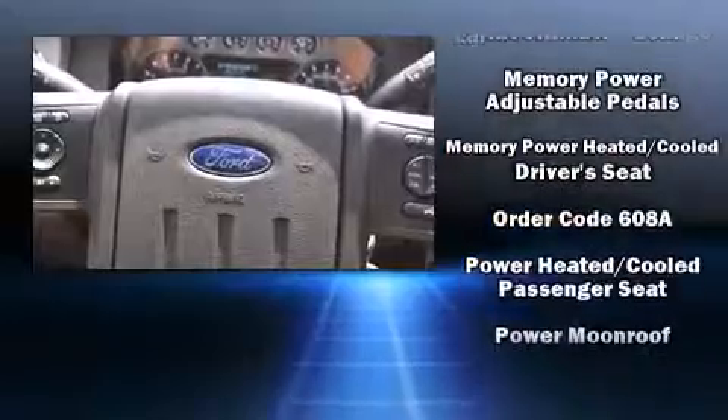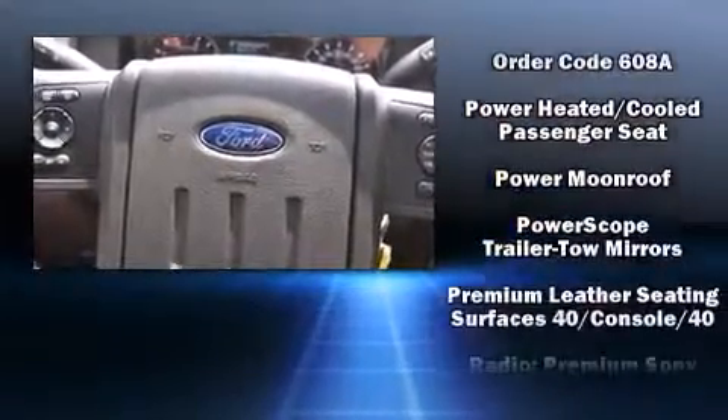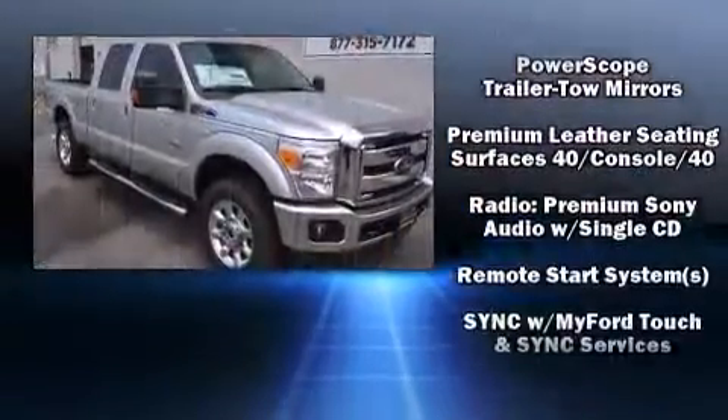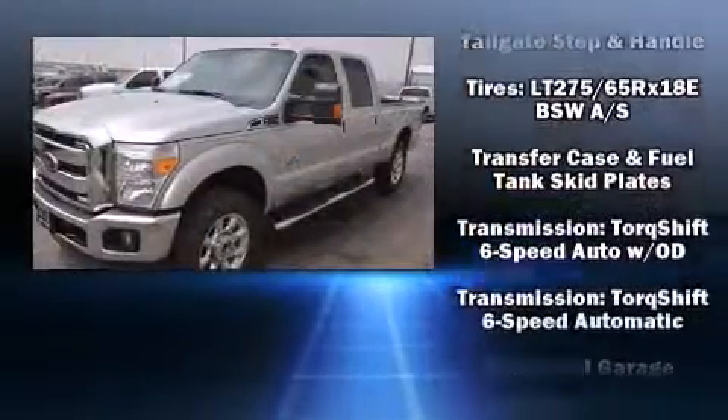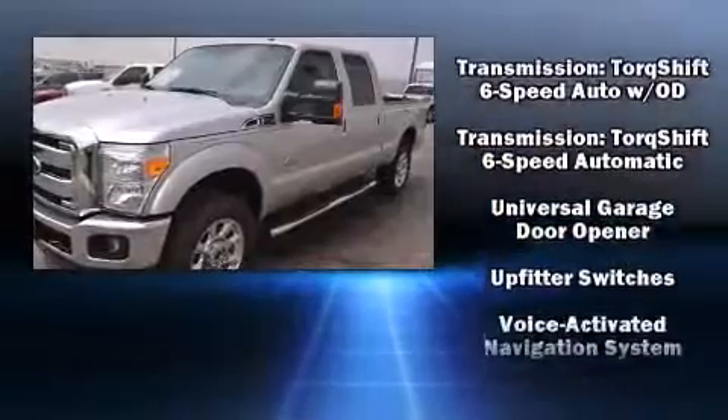Premium sound drives 10 speakers, providing you and your passengers a sensational audio experience. Curtain airbags combined with standard stability control create a comprehensive safety network.